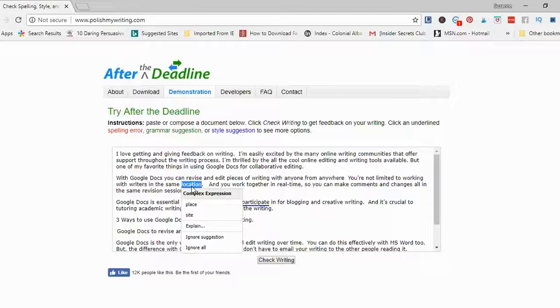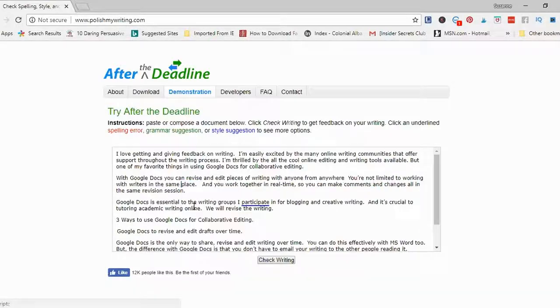The sentence is 'You're not limited to working with writers in the same location.' I could change that to 'place' or 'site,' look up the explanation, ignore it, or ignore all. Here's another style suggestion — the word 'participate' is underlined as a complex expression. I think I will change 'participate' to 'take part,' so my sentence now reads 'Google Docs is essential to the writing groups I take part in for blogging and creative writing.'